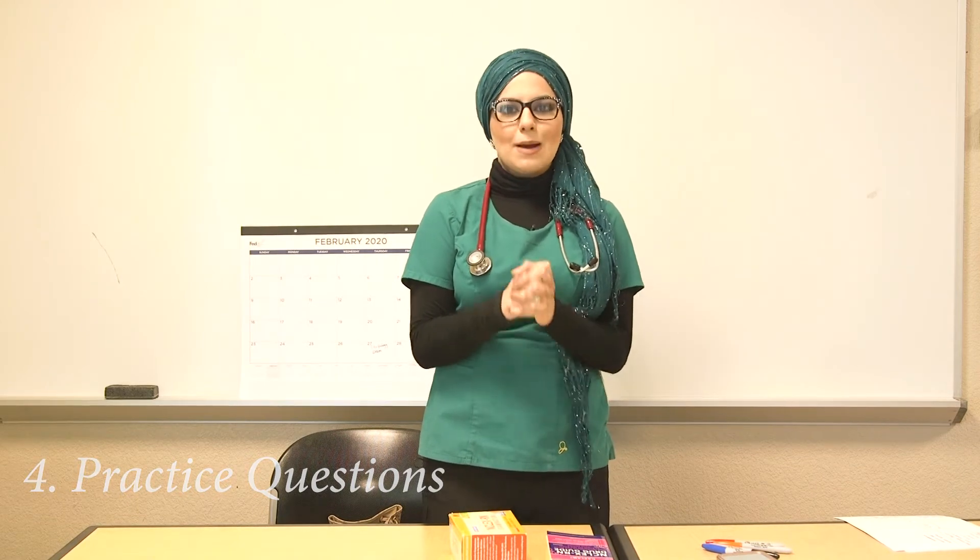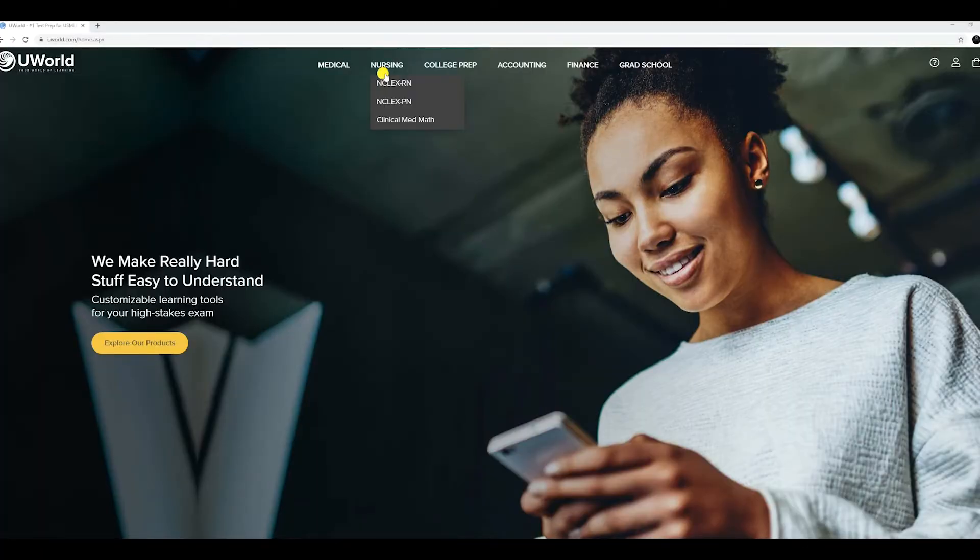The last study tip is about practicing questions from the very first block. The moment you are taught the first subject in class, start practicing questions. Get one of those big RN nursing NCLEX books — they're divided by topics like cardiology, respiratory, digestive issues, and neuro. Start practicing questions because that will prepare you for the NCLEX.